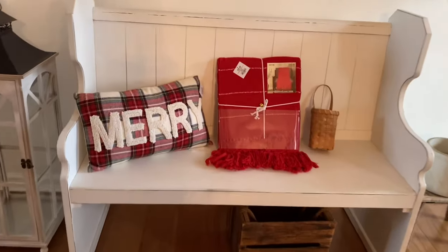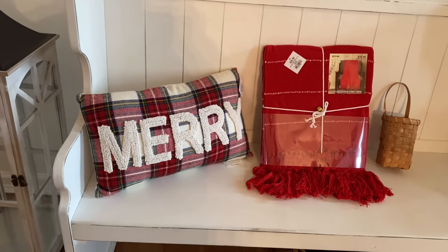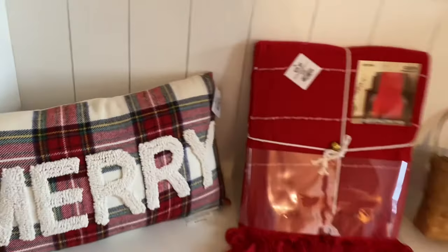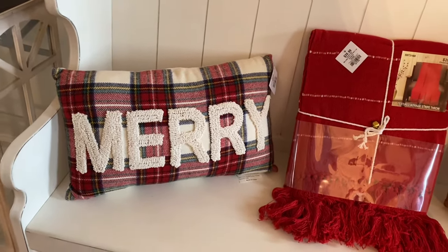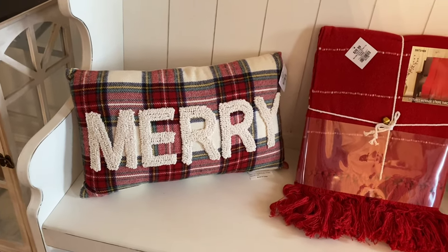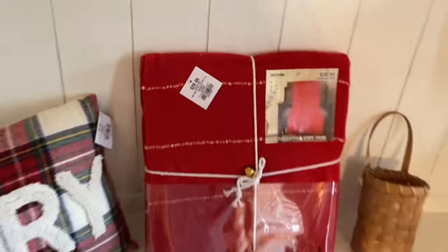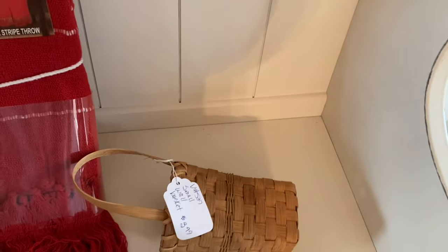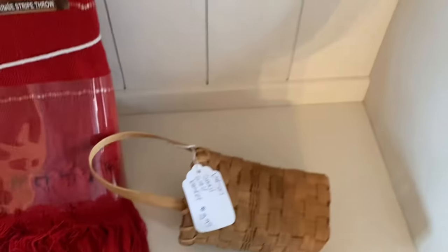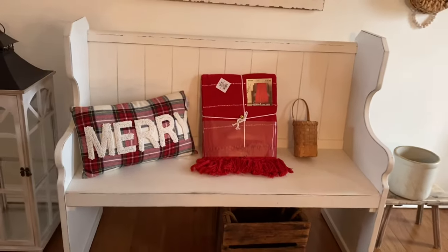These are the entryway items and they came from Hobby Lobby. That is the merry plaid pillow — I just love it. It was $24.99, but half off was $12.50 — a good price for that cute little pillow that I can use in just about any room. Then I got this red throw blanket for $21.00, so half of that was $10.50 for a holiday throw blanket. This little basket I got from Vendor's Village for $3.99 — how cute is that? We can put in a little greenery or even just hang it all by itself.